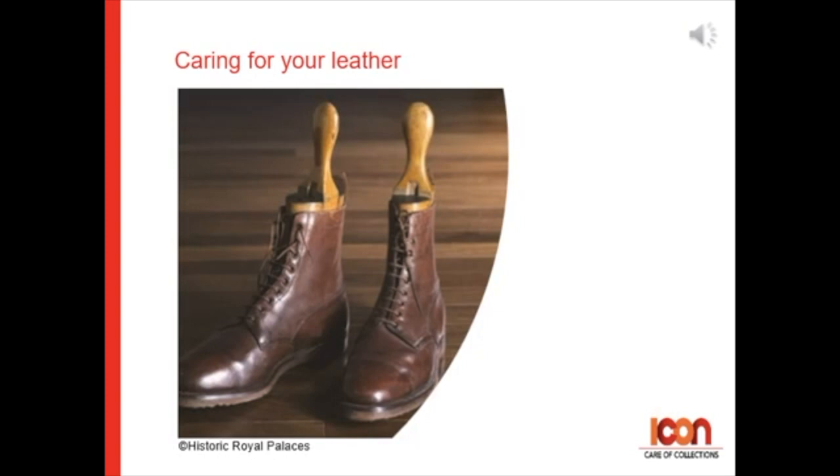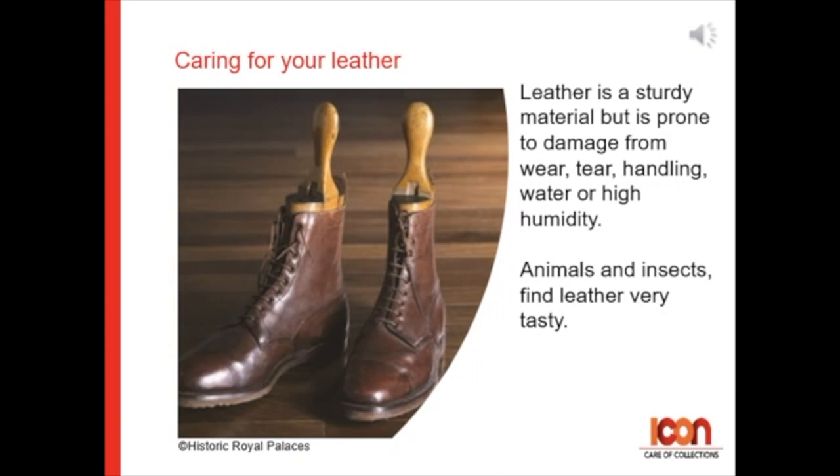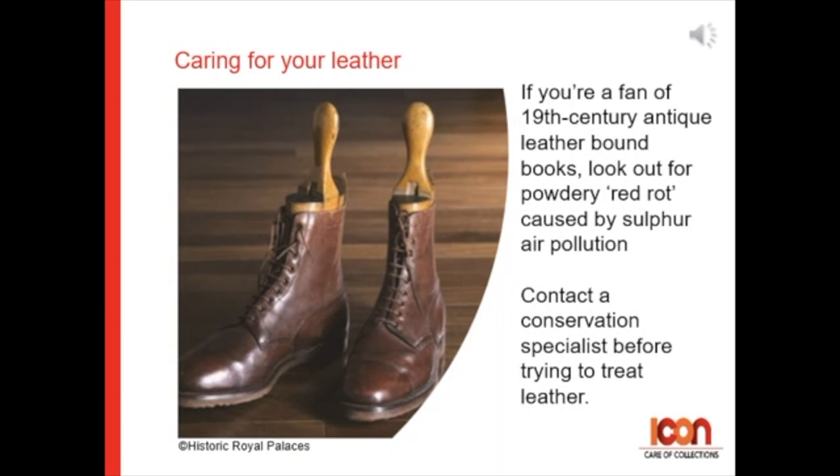Caring for leather. Leather is a sturdy material, but it is prone to damage from wear and tear, handling, water, or high humidity. Animals and insects particularly find leather tasty. If you're a fan of 19th century antique leather-bound books, look out for powdery red rot caused by sulfur air pollution. Before trying to do any leather treatments, please contact a conservation specialist.